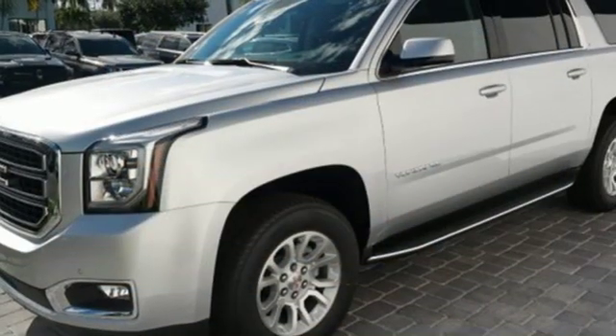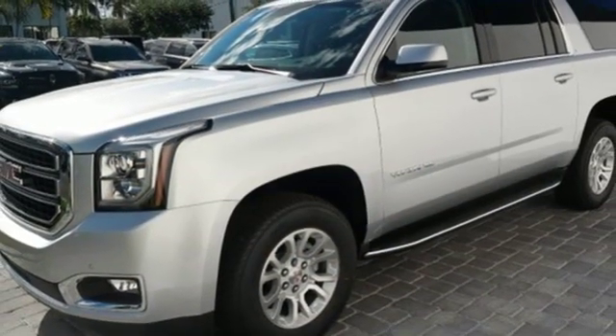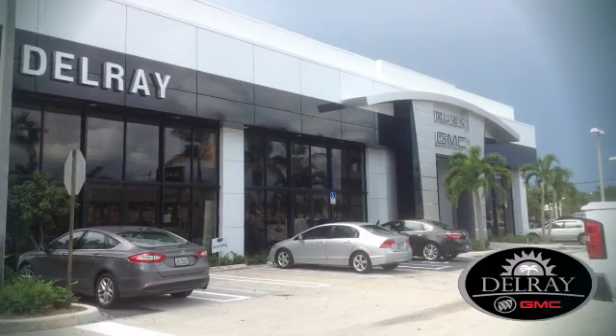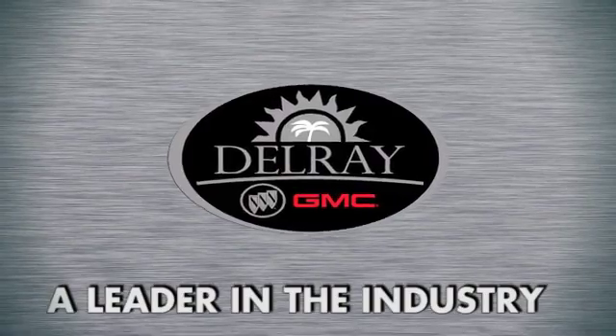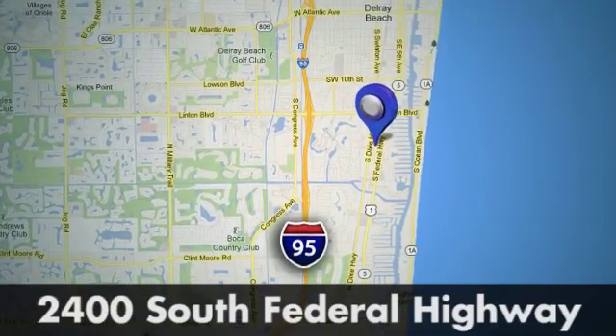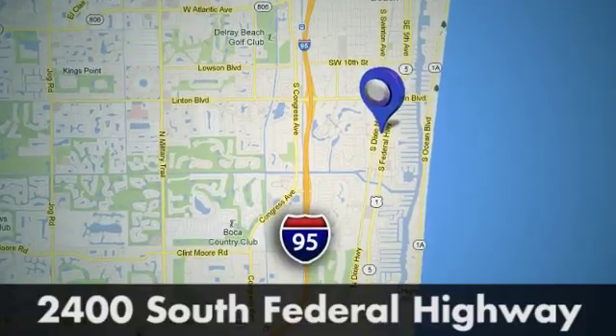Someone is going to drive this fantastic vehicle off the lot — it should be you. Test drive it today. Our goal at Delray Buick GMC is to continue to be a leader in the industry. We're conveniently located at 2400 South Federal Highway in Delray Beach, Florida.